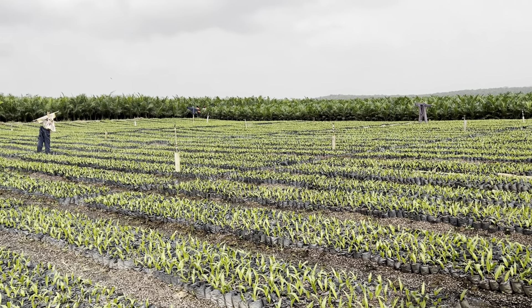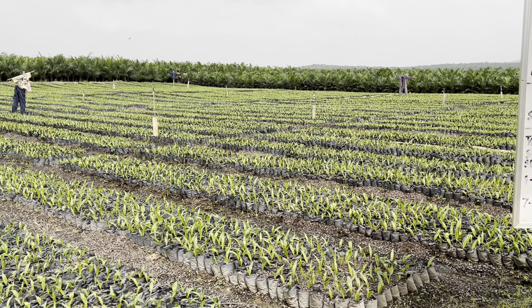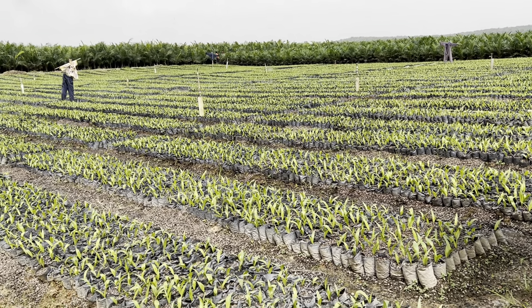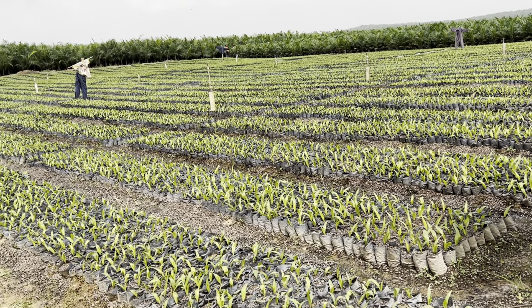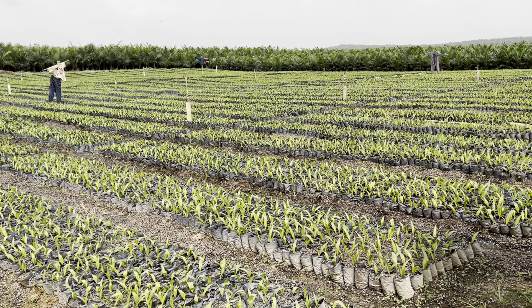The total seedlings in the nursery currently are 217,000. These are for the smallholder farmers and then our own estate.